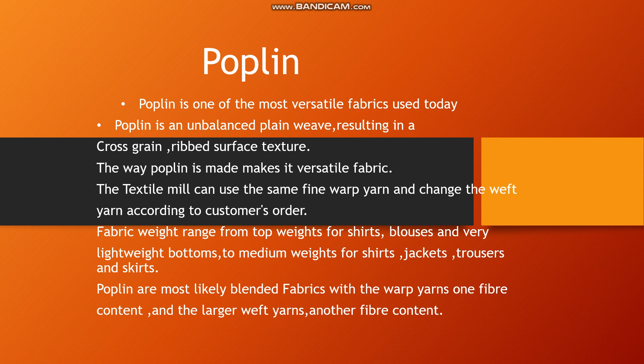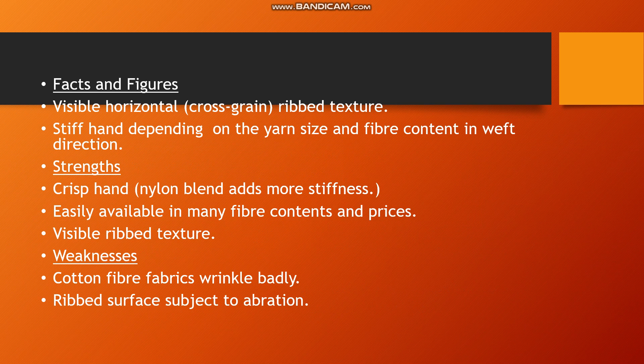Poplin fabrics are most commonly blended, with warp yarns of one fiber content and weft yarns of another fiber content. The number of warp and weft yarns can also be changed, and varying the quality of warp and weft creates a lot of variety.